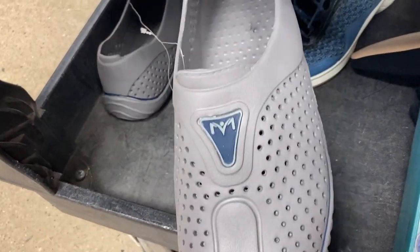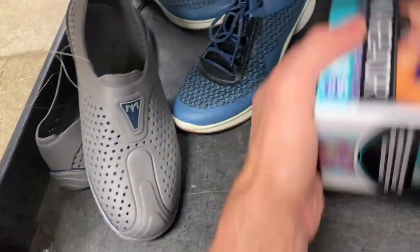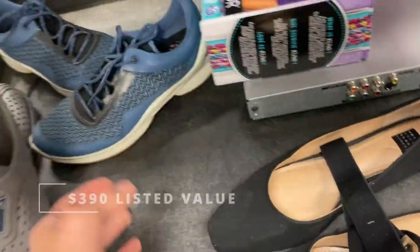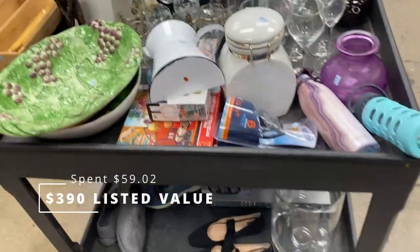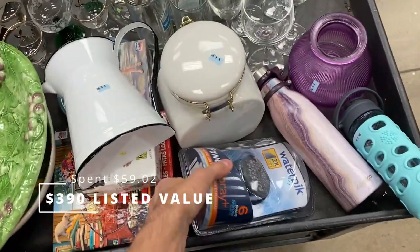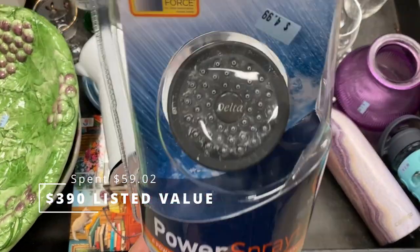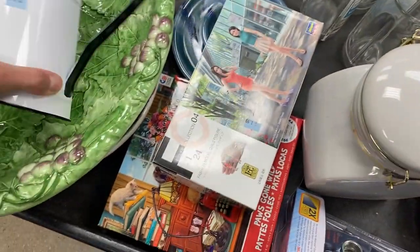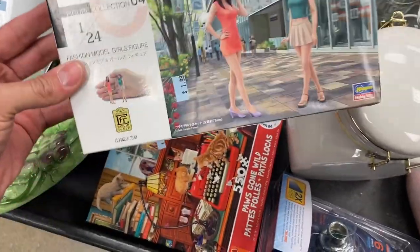Really like comparing everything that I've got here — I did pretty well. If you total it all up, I've got $390 worth of listed value items and I only spent just over $59. So pretty good haul. I'm just checking the rest of these carts that have just come out to see if there's anything I might miss, but overall I have some pretty nice items that I'm excited to sell.